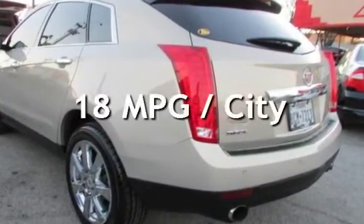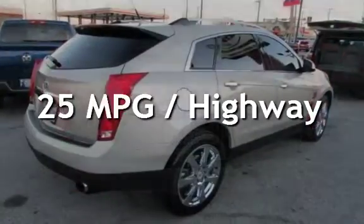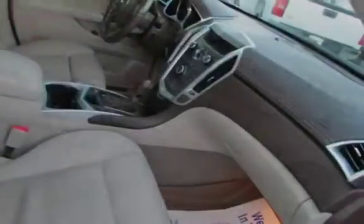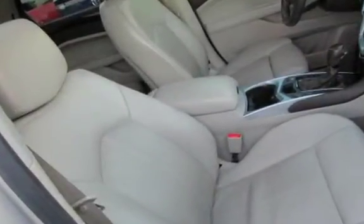Estimated fuel economy for this vehicle is 18 miles per gallon in the city and 25 miles per gallon on the highway. This four-door SUV has a six-cylinder, 3.0-liter V6 engine, with front-wheel drive and an automatic transmission.